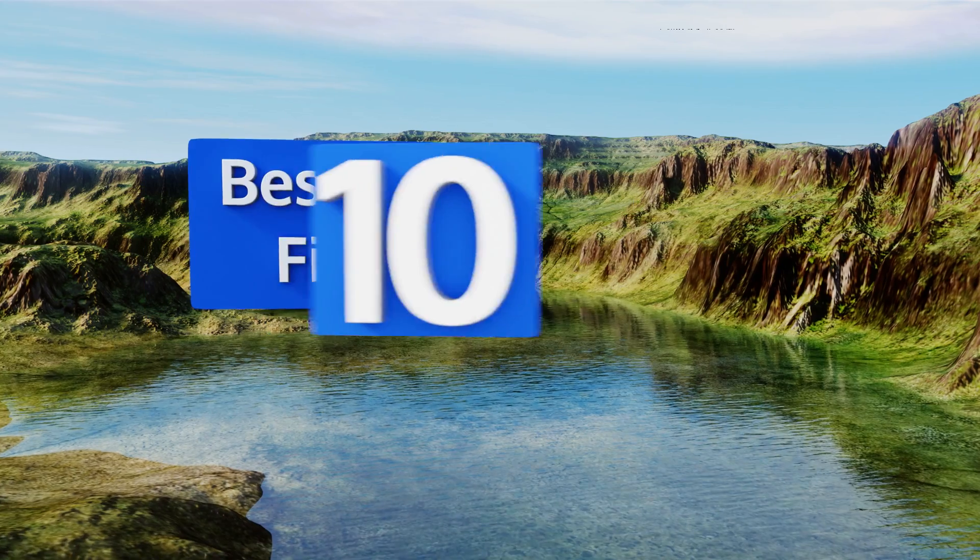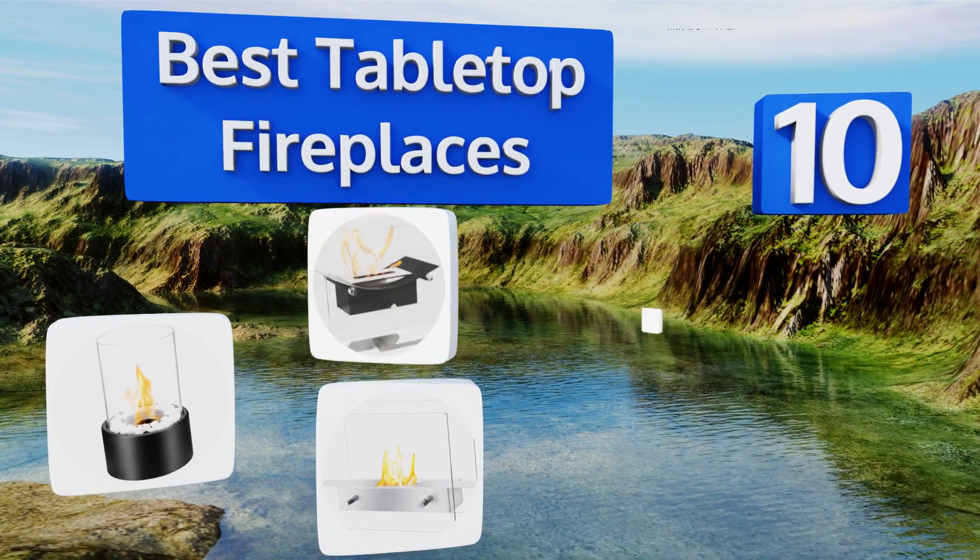EasyVid presents the 10 best tabletop fireplaces. Let's get started with the list.